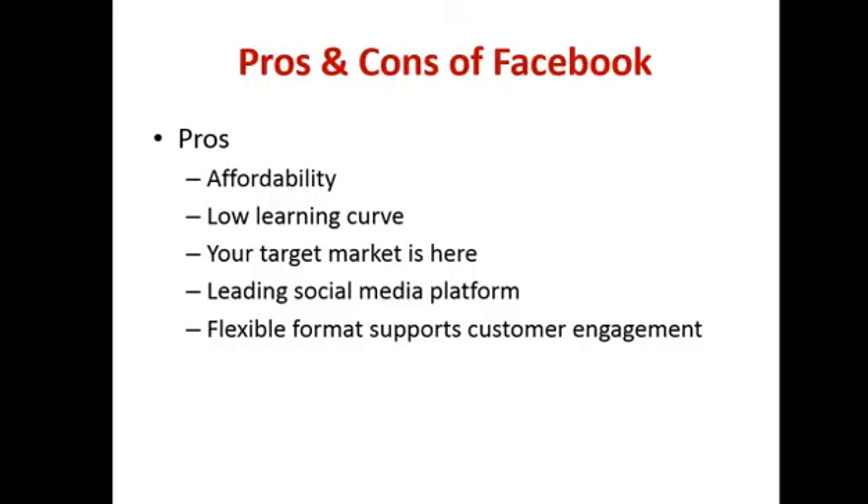Unlike Twitter, which limits you to 140 characters, with Facebook you have plenty of space to engage your audience. I have a running debate in my business about Facebook versus Twitter, and I'm always winning because our Facebook clients get more business. If you want to be social and engage people and get a conversation going, it's a lot easier on Facebook. It's a flexible format that supports customer engagement — it's a two-way street.